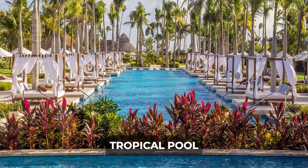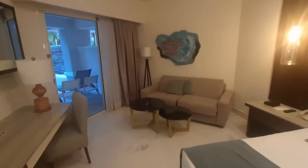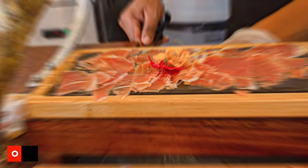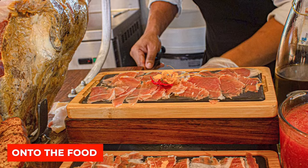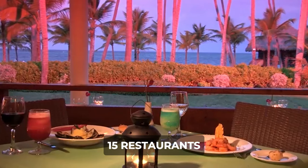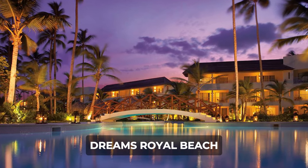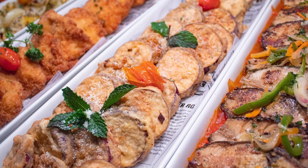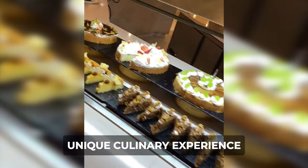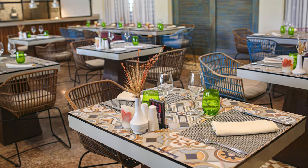Whether guests are looking for a tropical, ocean, or private pool view, Secrets Royal Beach provides a range of accommodations designed to meet diverse preferences. On to the food — the resort provides a delectable array of dining options with a total of 15 restaurants, including five accessible at the neighboring Dreams Royal Beach. Guests have the privilege of choosing from eight a la carte restaurants, each offering a unique culinary experience, from Asian delights to beachfront seafood grills and authentic Italian cuisine.